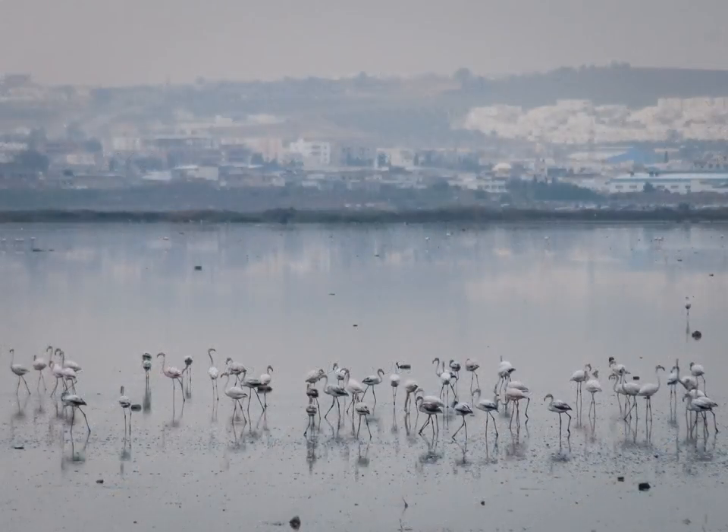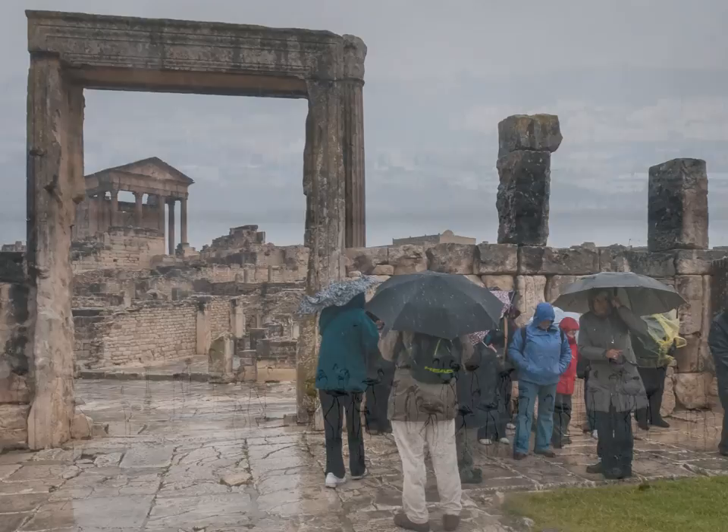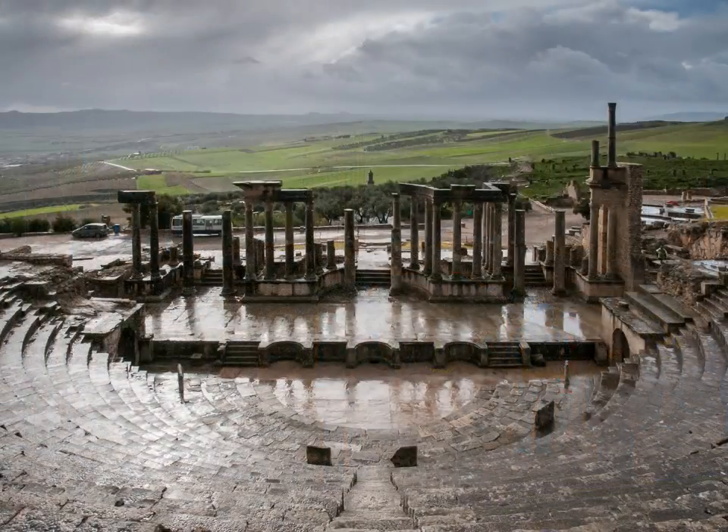We leave Tunis to travel to the Roman remains at Dougga, passing flamingos on the way. It is the only time it rains, but our knowledgeable local guides make the trip a pleasure nonetheless.